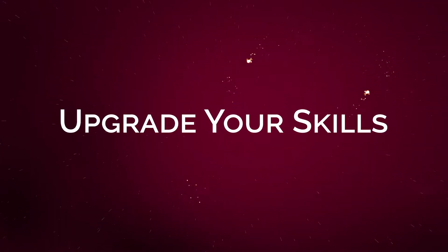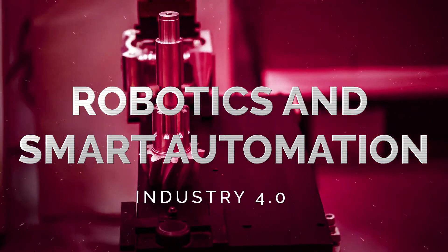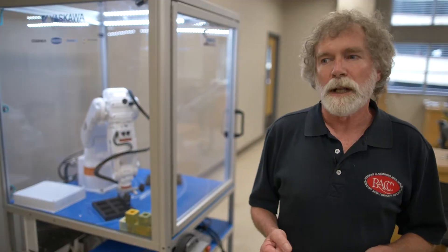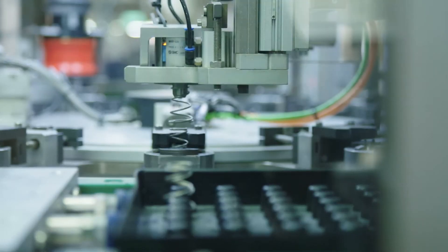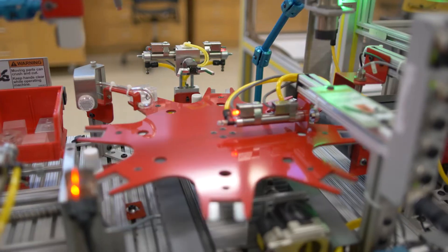I'm Jim Sheeran, the robotics instructor here at Reading Area Community College. We offer a variety of robot classes, starting with educational robots that teach you the principles of programming and how robots operate, all the way up to full certification classes on Motoman and FANUC robots, which are the two largest manufacturers of robots in the world. We also offer in this lab our Industry 4.0 Smart Factory Training, which is the digitalization of manufacturing in the information age. We offer a full course on real equipment — kind of ahead of the curve around here; I believe we're the first people offering it.